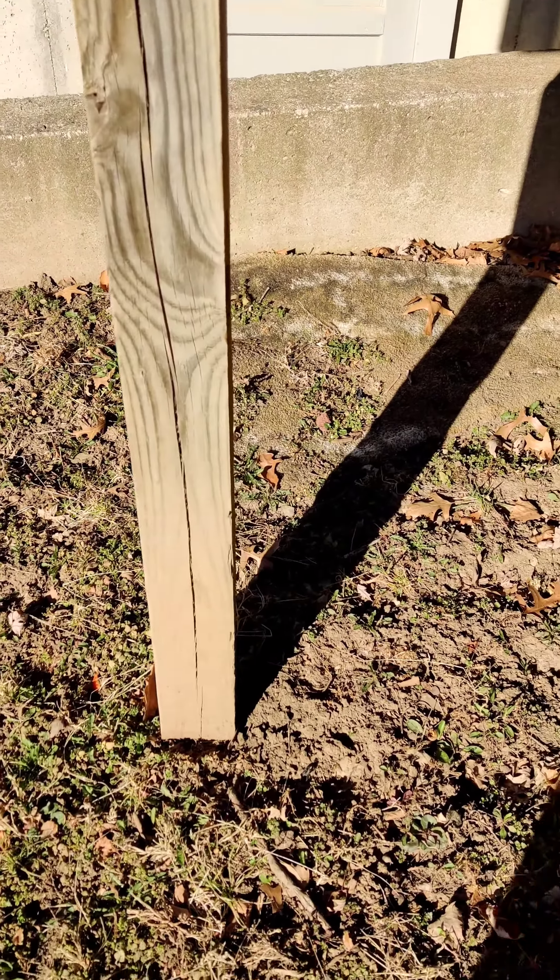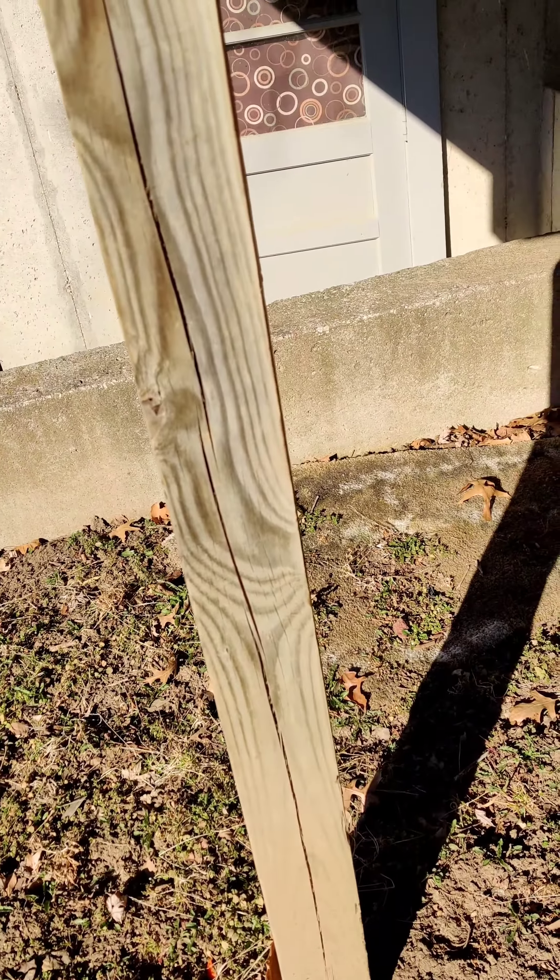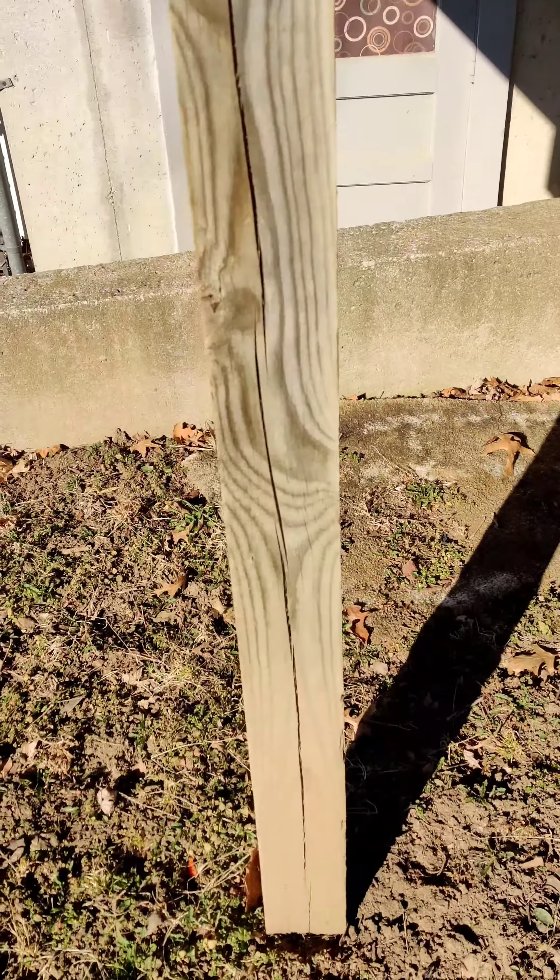Also, they used four by four support posts here, which is wrong. Typically six by six is as low as you want to go.